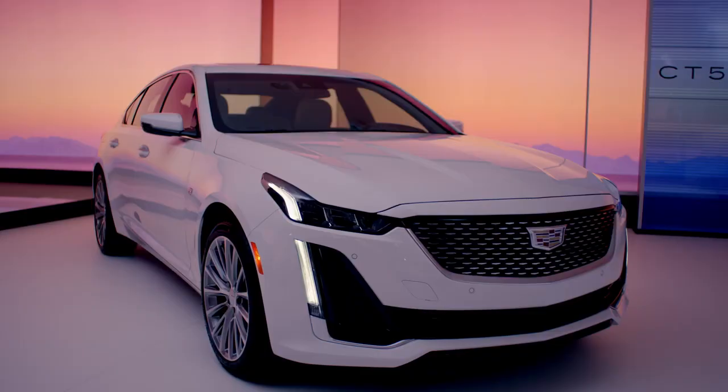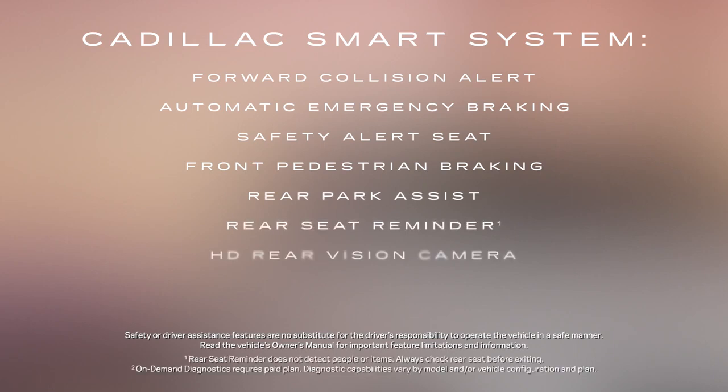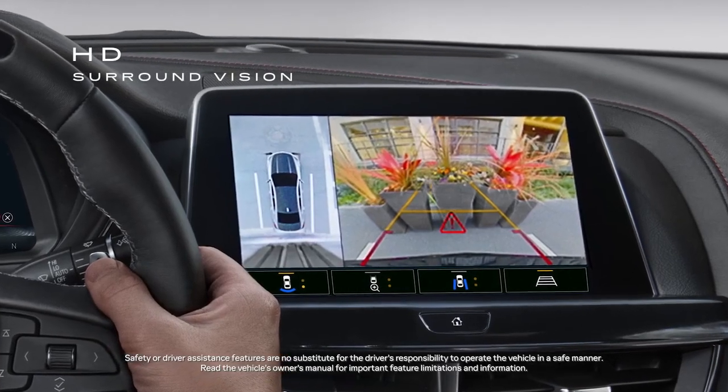For safety and security, the Cadillac Smart System is standard on the CT5V. This suite of safety and driver assistance features includes forward collision alert, automatic emergency braking, safety alert seat, and more. Additionally, the CT5V has an available rear camera mirror and HD surround vision.